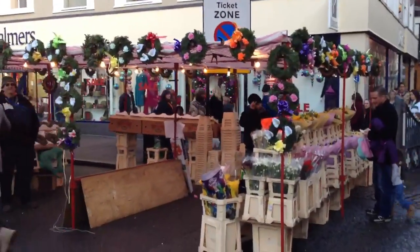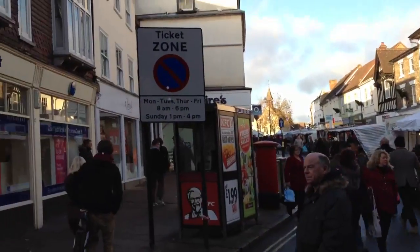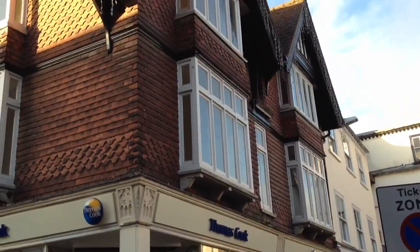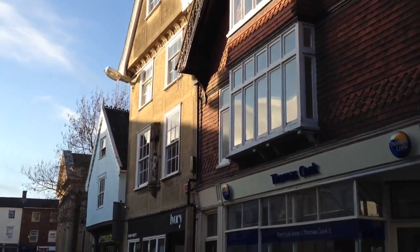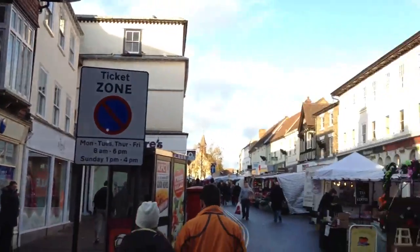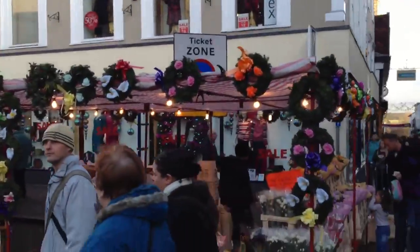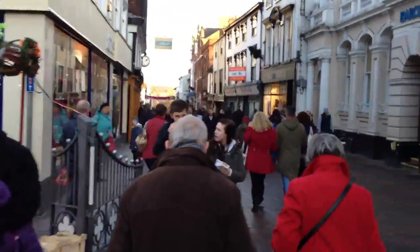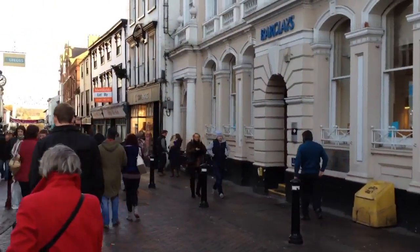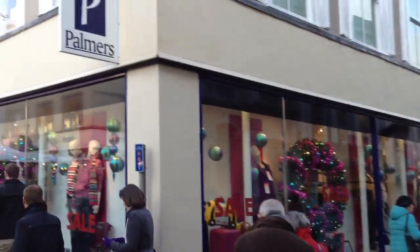It has a market here on Saturdays, which you can see. But it has a real sort of charm about it — the buildings are really lovely. And it's got a very nice atmosphere as well. This is part of the market. And then it has this street here which goes down to the Abbey Gardens. This is Palmer's, which is a family owned department store.